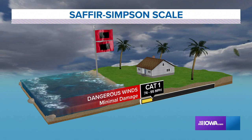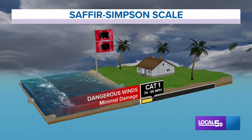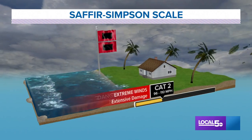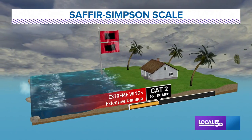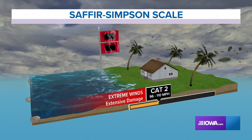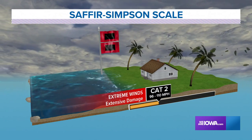A Category 1 normally won't cause a lot of damage, but it can bring heavy rain, strong wind gusts, and occasionally isolated tornadoes on the eastern side of the storm. As a hurricane strengthens to Category 2 status, the winds pick up and the damage becomes more severe.